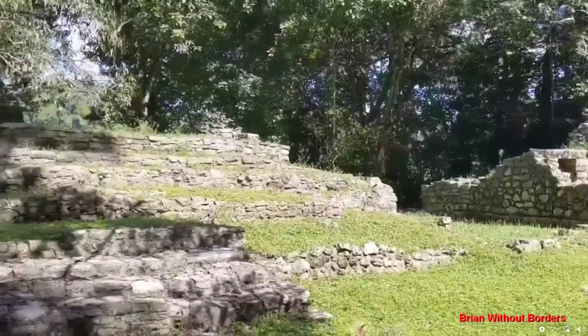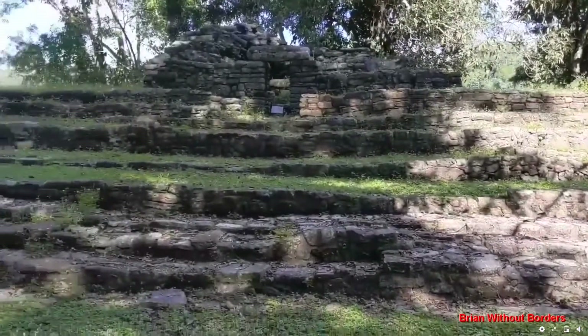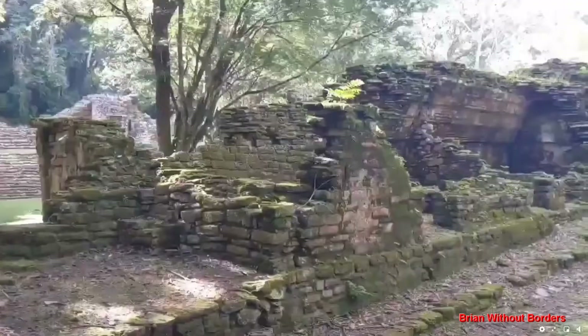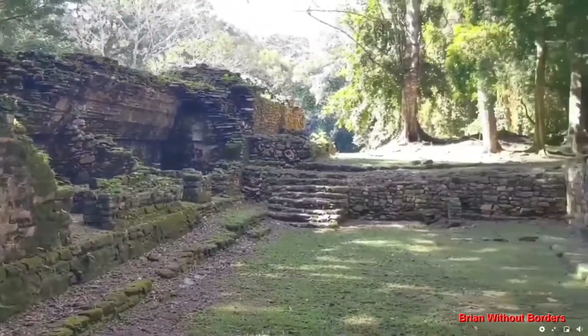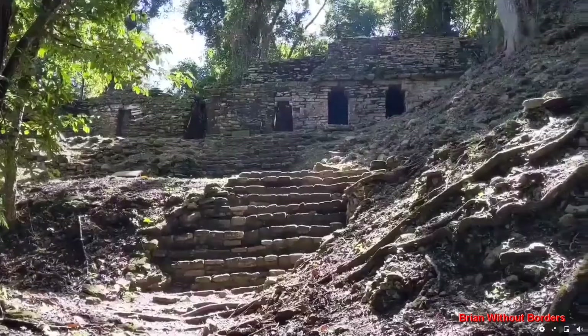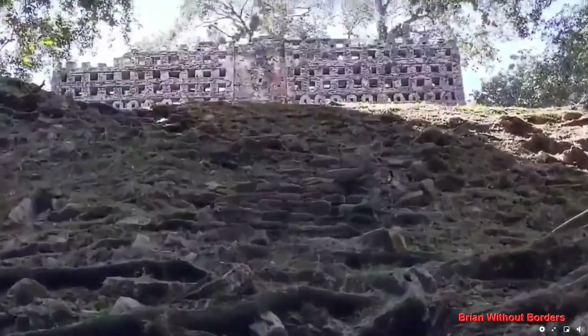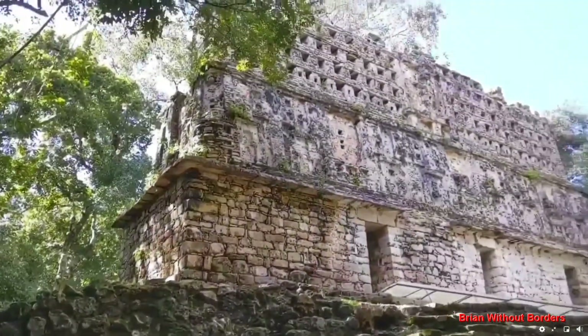Some archaeologists think there may have been a bridge going across the river that was over 100 meters long. If it's as long as they think it might have been, this would have been the longest suspension bridge in the world until about the 1300s. Looking up towards Structure 33, there you can see it right up there.